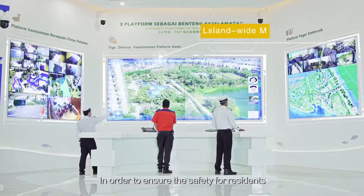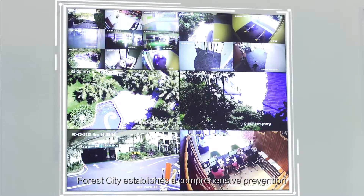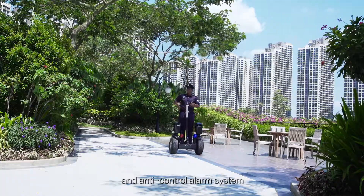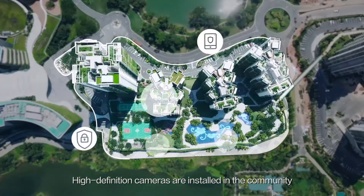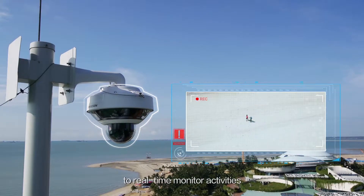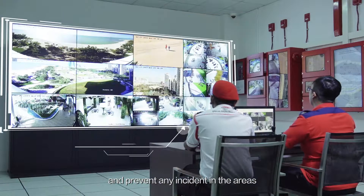In order to ensure the safety of residents, Forest City establishes a comprehensive prevention and anti-control alarm system. High-definition cameras are installed in the community to real-time monitor activities and prevent any incident in the areas.